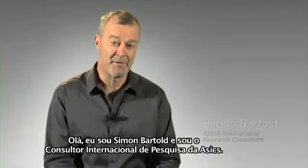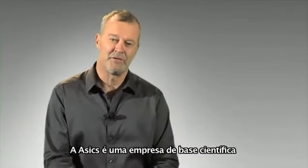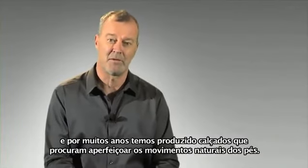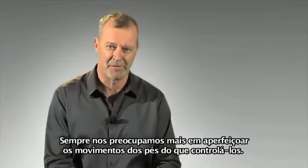Hi, I'm Simon Barthold and I'm the ASICS International Research Consultant. ASICS is a science-based company and for many years we've been building footwear that looks at enhancing natural foot movement. It's all been about motion enhancement rather than motion control.